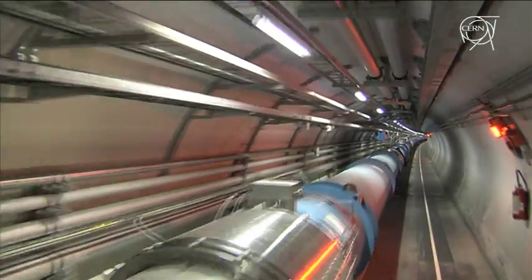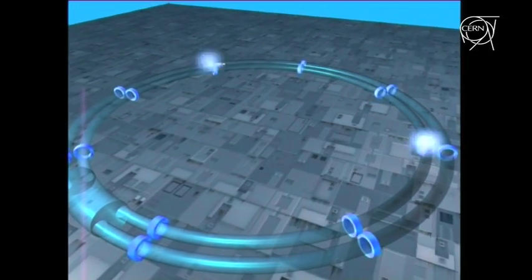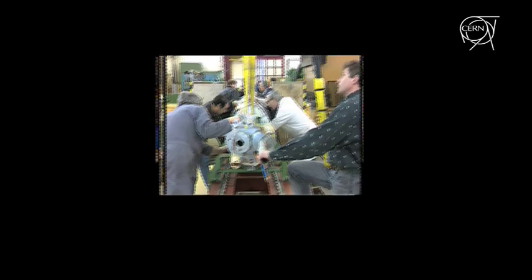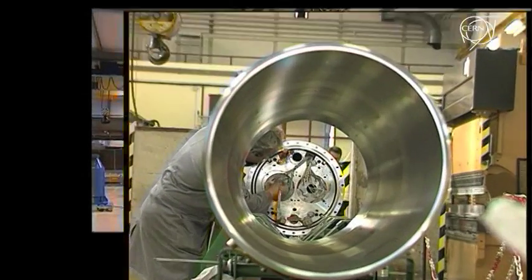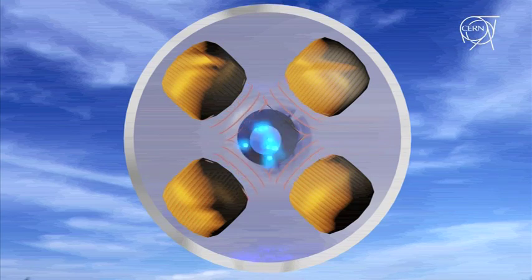The LHC machine is made of two main types of superconducting magnets. The 1232 dipoles are needed to force the proton beams in their circular orbit. The 392 quadrupoles are used to focus the beam, gathering all the protons closer together, similar to the way that lenses are used to focus a beam of light.